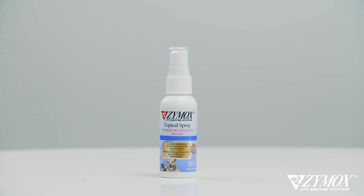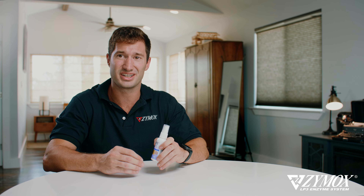This product is formulated with a patented LP3 enzyme system, which blends together a concentrated combination of protein, enzymes, and skin-soothing aloe vera.